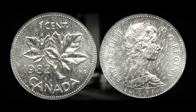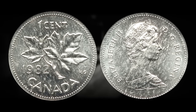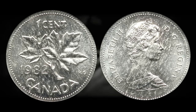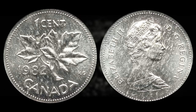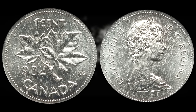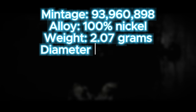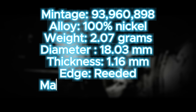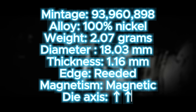It's important to note that not all silver-looking one-cent coins are genuine mint errors — many could have been plated by individuals. If you find any coins with a funky color, check the specifications; if the weight aligns with that of a different denomination, you may have a legitimate planchet error. The 1982 Canadian dime had a mintage of 93,960,898. It is composed of 100% nickel, weighs 2.07 grams, has a diameter of 18.03mm and a thickness of 1.16mm. The reeded edge will be one of the biggest giveaways it was struck on the dime planchet.